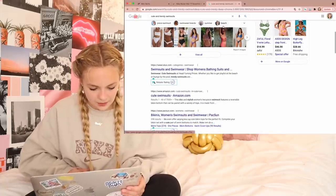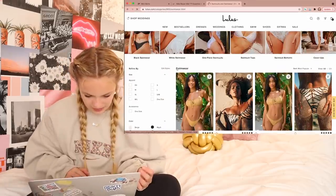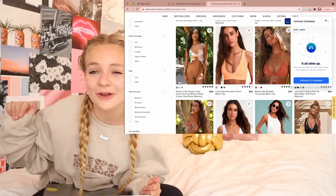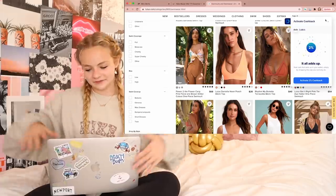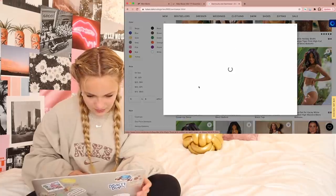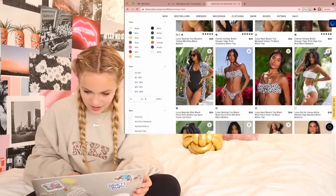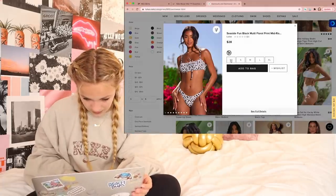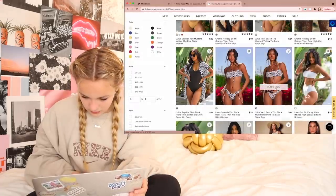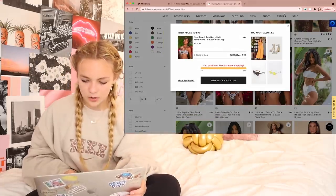I'm going to look on Lulu's — I've never shopped there or even looked on this website before. Oh, it's cute! I love this, and you can get 2% cash back with Karma here. I like this one, and they have a button up that matches it — sold! So I'm going to get the button up in a small, add to bag. Then I'm going to do the bottoms in an extra small, add to bag. Then the top in an extra small and add to my bag. I think that's all I'm going to do on Lulu's.